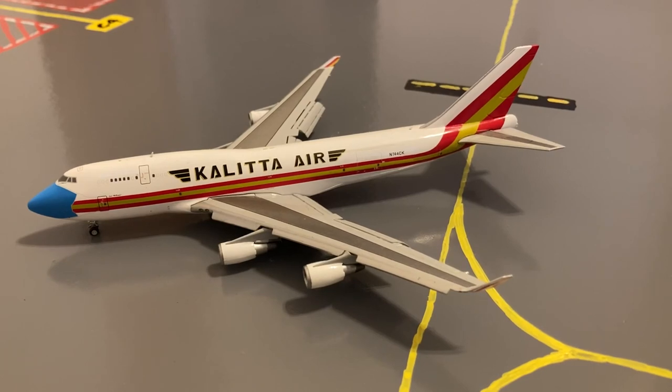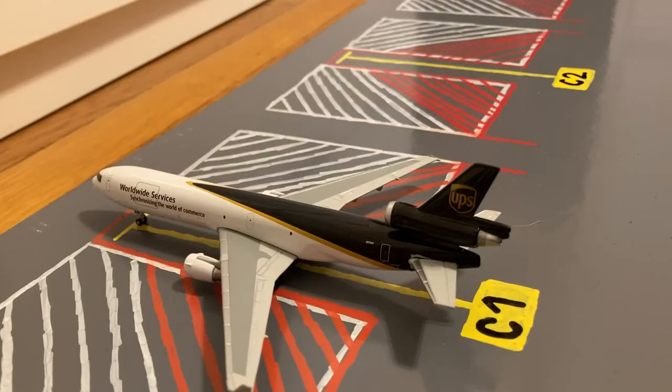Moving on to the cargo stands, pushing back we have this Kalitta Air 747-400 in their not without my mask livery. He's pushing out for a flight to Dover Air Force Base. Moving on to the final aircraft of this airport update, here at gate C1 or Charlie 1, we have this UPS MD-11. Earlier today, he came in on a flight from Louisville and later today he'll be loading up cargo for a flight back out to Louisville.